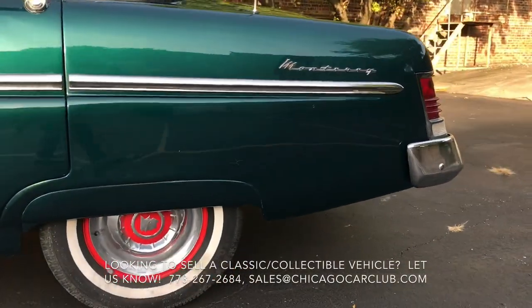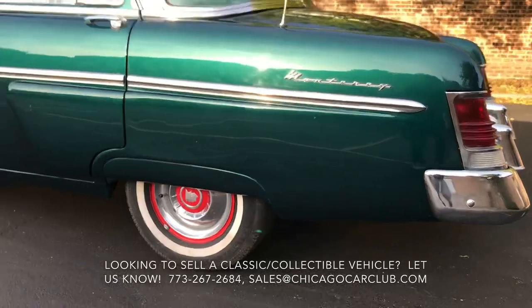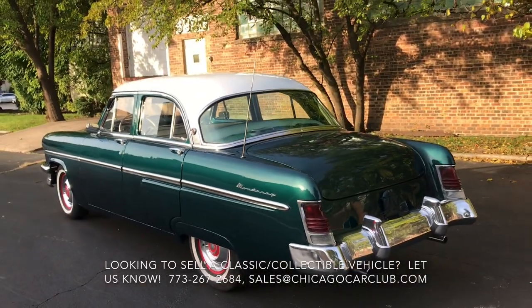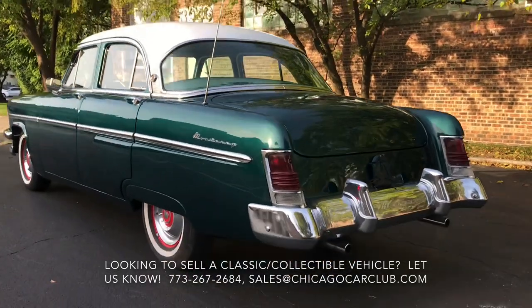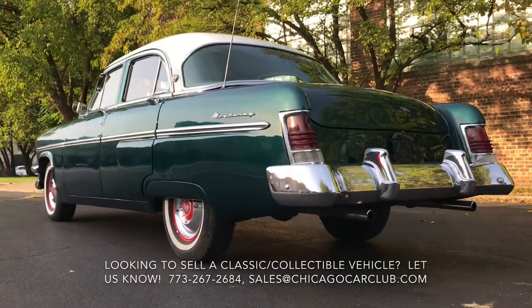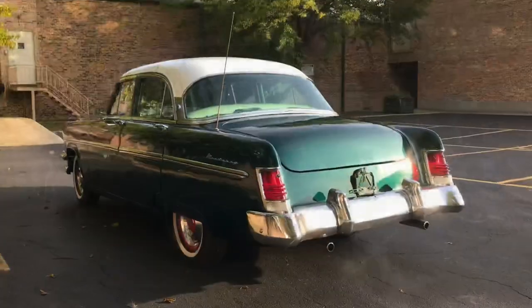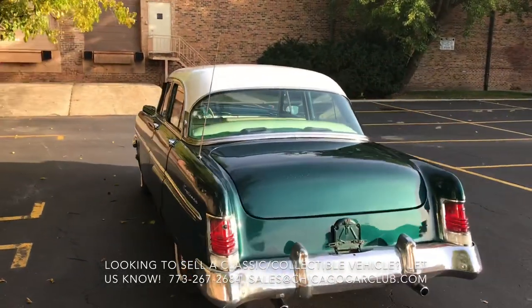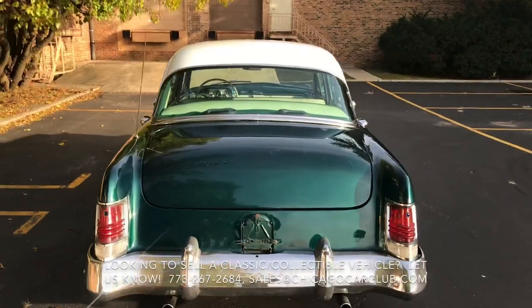Very dry car. There's one spot of bubbling right here on the underside of the driver rear quarter at the rearmost corner. But aside from that, the body is nice and straight. Glass and light lenses are all clear and crack-free, though the rear taillight lenses do show their age a little bit.